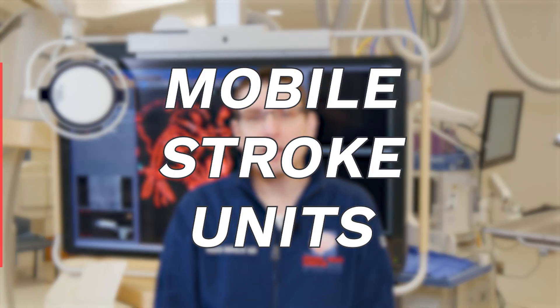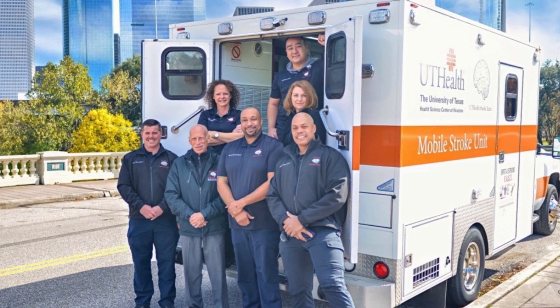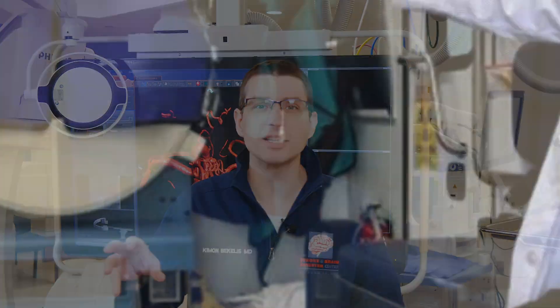I want to talk to you today about mobile stroke units. We call them MSUs, and really what these are are ambulances that are retrofitted to allow the presence of a CAT scan machine inside the ambulance. They also have telecommunication or telestroke capabilities where a neurologist can log in from a distance and examine the patient, and lastly they have the ability to administer medications that can break down the clot causing the stroke.